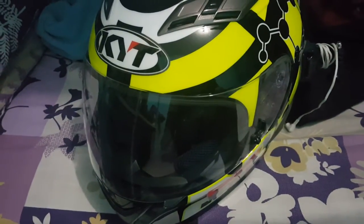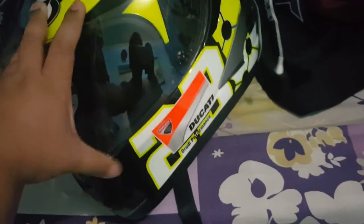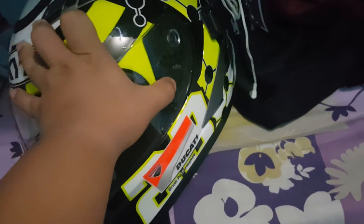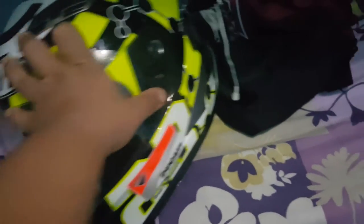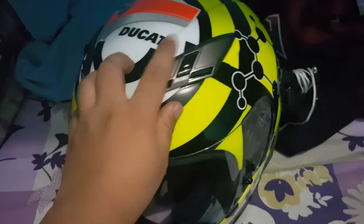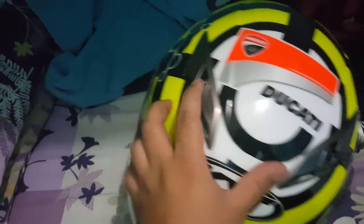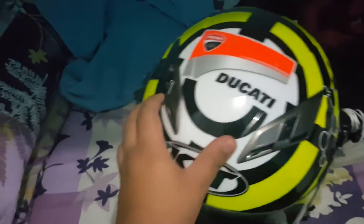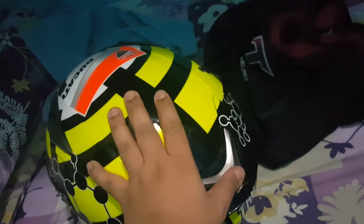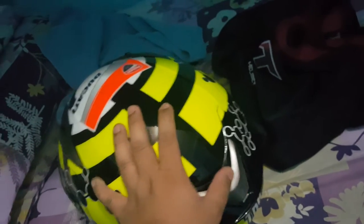It did perform well at high speeds when I was riding, although it did fog up. It has a nice lock here - when you close it, there's a latch. You lock it and you won't be able to open it accidentally. Open it up and it's easy. It has vents here - I can feel the ventilation working nicely in cool weather.